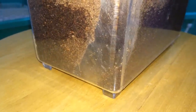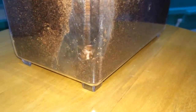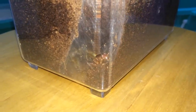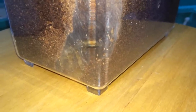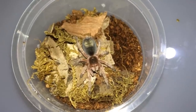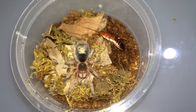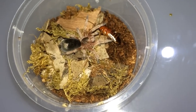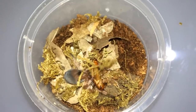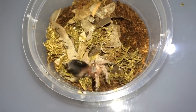Let's see if the Haplopelma hainanum will eat. I'm not sure if you can see him in his burrow — I'm just gonna drop a roach in. Okay, I think this is the Grammostola — could be a rose, I'm not really sure. Well, let's hope she eats — yep, nice.